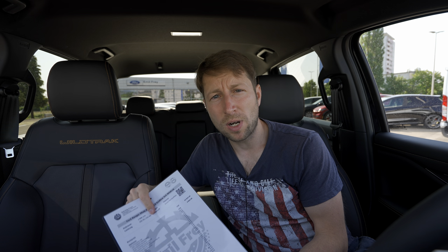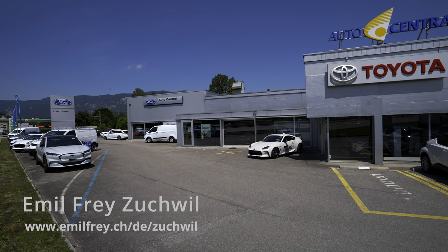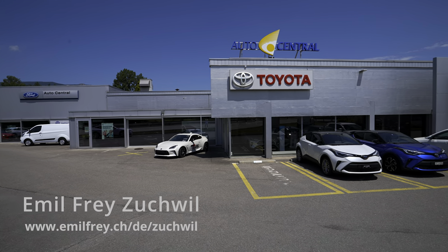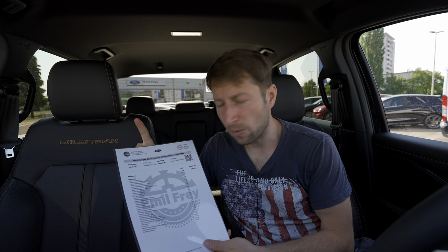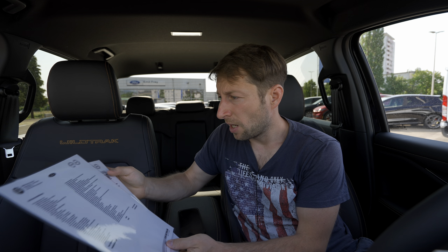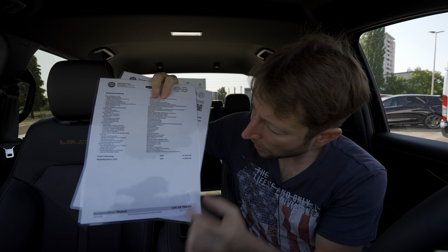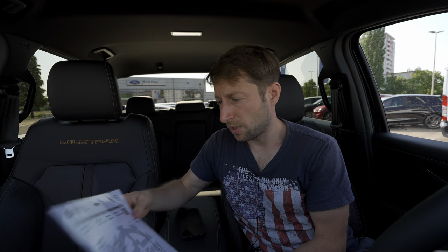Before we go forward, if you are in Switzerland or around Switzerland, you can check out Emil Frey in Zuchwil — I'll leave the link in the description if you want to see, test drive, or buy the car. They are really cool and will help you. They already have a discount on this Ranger — 6,820 francs off — so this is a good deal for a brand new truck.